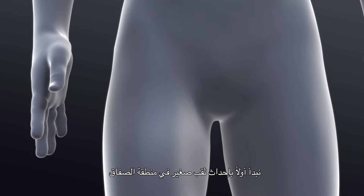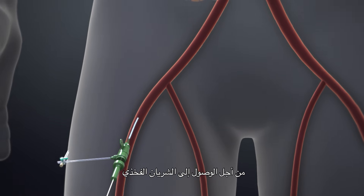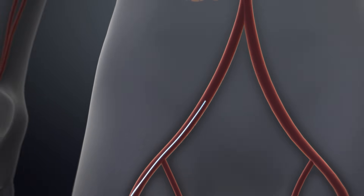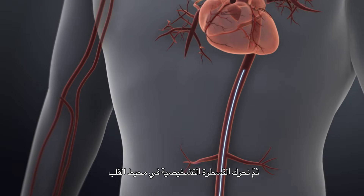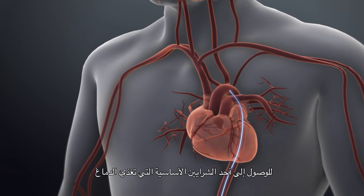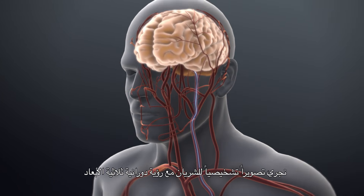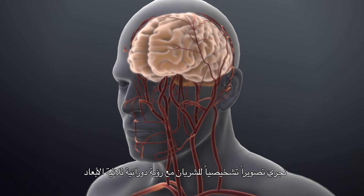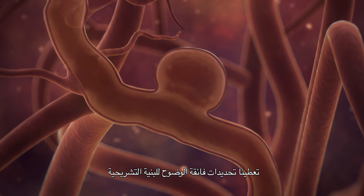We start first by doing a small puncture in the groin of the patient to get access to the femoral artery. Then we navigate the diagnostic catheter around the heart to access one of the four major arteries that supply the brain. We perform diagnostic arteriography with three-dimensional rotational views that give us a superb definition of the anatomy of the aneurysm, the size of the aneurysm, and the relationship of the aneurysm to the adjacent artery.